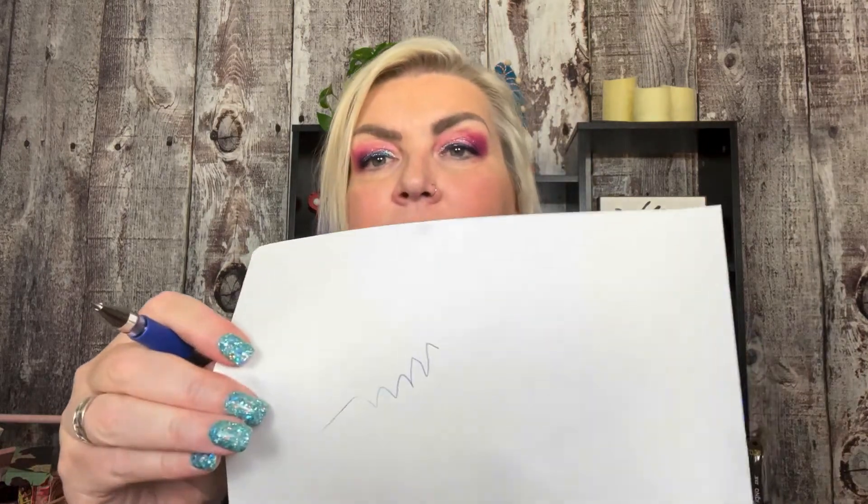I'm not a big blue pen fan, but I have friends that are. And that writes really nicely. Which one is this? This is a Uniball Signo pen in blue.